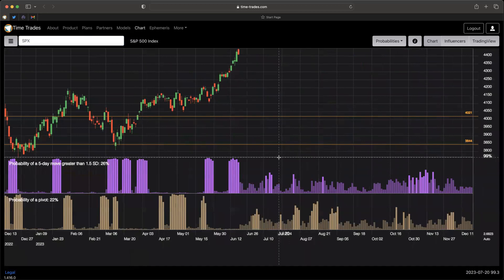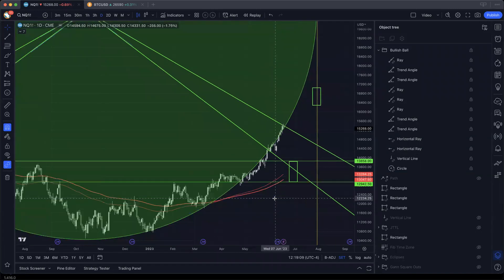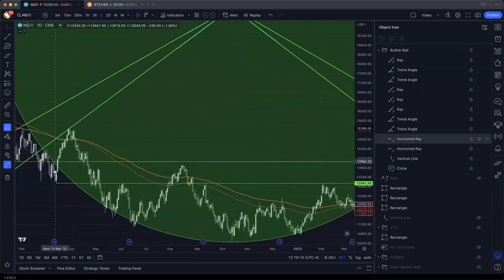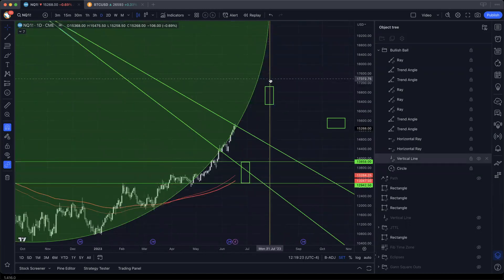In short, what we're looking for is some sort of correction down into this target box — not a crash, not a test of all-time lows — but a significant correction that balances out the geometry. The symmetry is quite strong, and I expect it to continue up into late July when this green beach ball terminates. That's really the whole background for the forecast here.